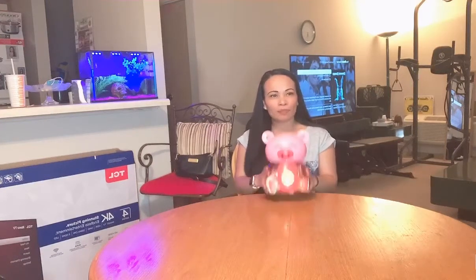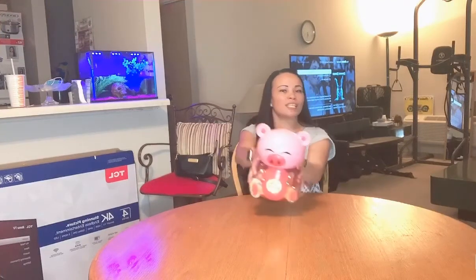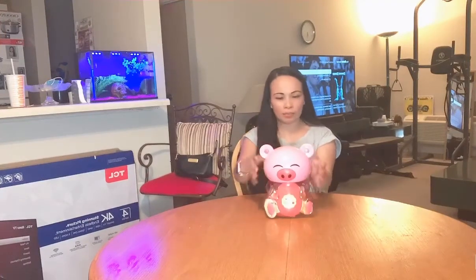Hi guys, welcome to my YouTube channel. I bought this at the store, so me and my daughter will open it and eat it. I'll show it to you — come on, honey.